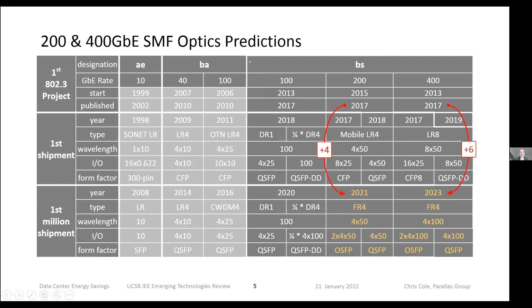This covers 200G and 400G SMF predictions. The formula for the first million shipments — which is really the important milestone — is that it's four years after the standard is adopted for a minor rate, and six years after for a major rate involving new technology. This is a prediction that could have been made four years ago, and the 2021 prediction is looking very solid. Extrapolating the 400 gig rate, it looks like we'll hit a million in 2023. These predictions, sitting around for quite a while, are actually quite solid.